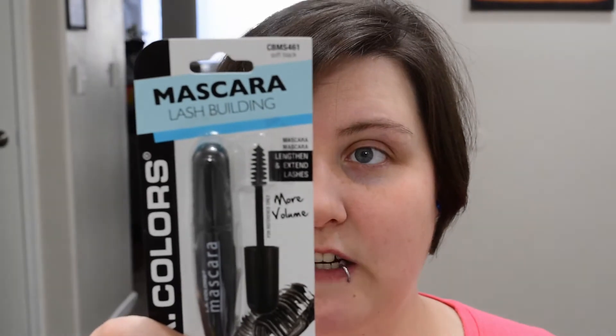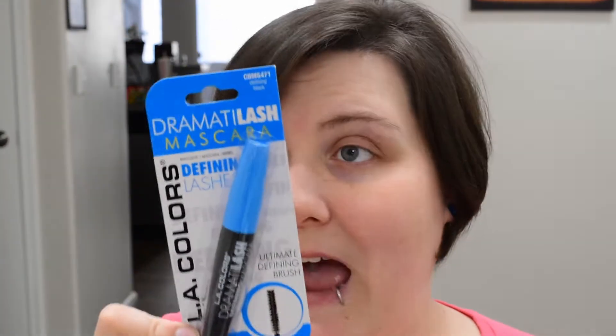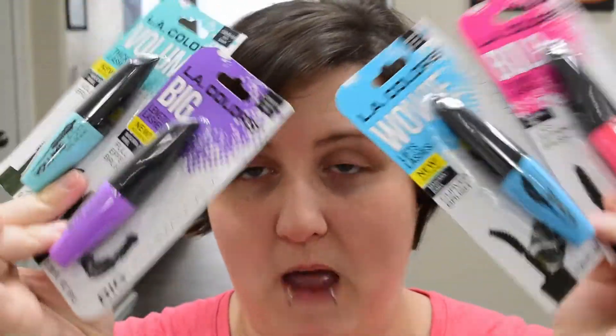This is the only Wet and Wild at my Dollar Tree. We have two LA Colors — I debated on getting just one of them but I do want to give a full review — so one is black and one is very black. The next mascara is LA Colors Lash Building, and then we have Dramatic Lash from LA Colors. Then we get to the very interesting ones: they look like colored mascaras but they're not — it's just the outside — and we have four pretty cool-looking LA Colors mascaras.